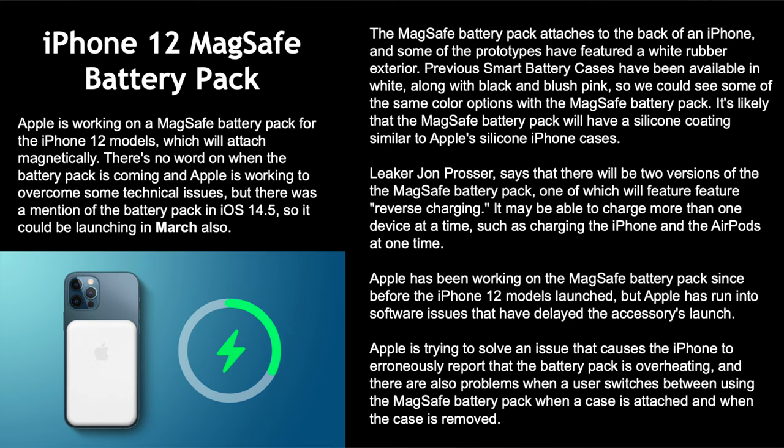iPhone 12 MagSafe battery pack: they're working on a battery pack for the iPhone 12 that attaches magnetically. There's a mention of the battery pack in iOS 14.5, so it could launch in mid-March. John Prosser says there will be two versions — one featuring reverse charging, potentially charging both the phone and AirPods on the back simultaneously. It was supposed to come out with the iPhone 12 but was delayed due to software issues — specifically a bug causing the phone to report the battery pack as overheating, plus problems when switching between using it with and without a case.